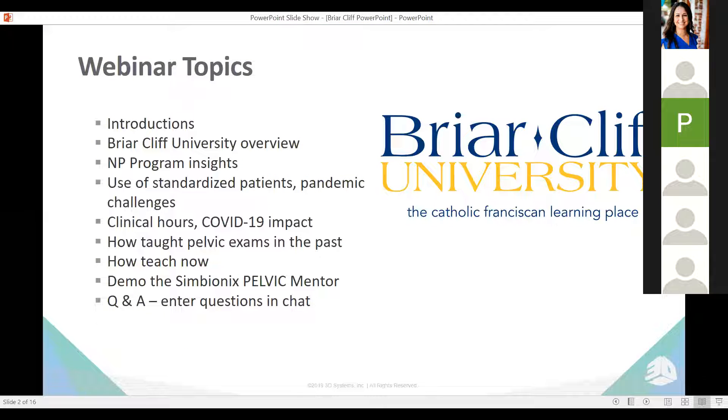So that you know what to expect today, we'll go over how Briarcliff uses the Pelvic Mentor Simulator, some of their program insights, how students learn on standardized patients, challenges they faced during the pandemic, clinical hours, and how exams were done in the past versus how they're done today.